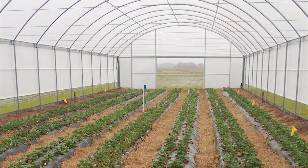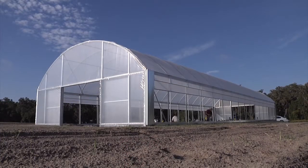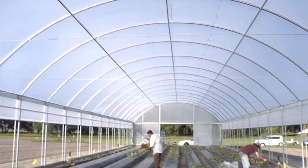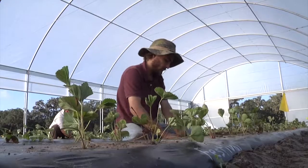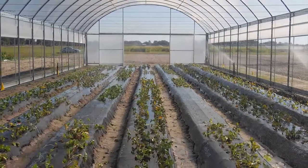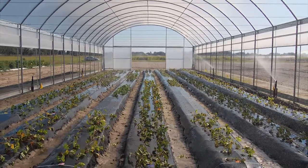The high tunnel system is a passively ventilated, plastic film-covered greenhouse-like structure that can provide an intermediate level of environmental production and control. For example, a high tunnel can help protect crops from rain, cold, and wind. To date, high tunnels have been used as an important protected cultivation system for many horticulture crops around the world.